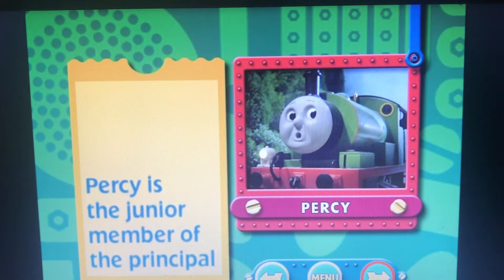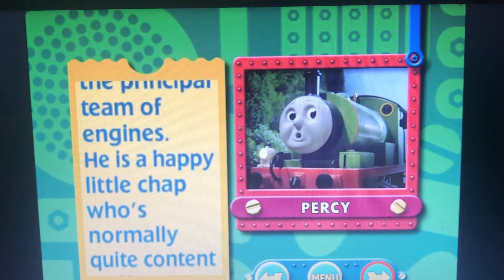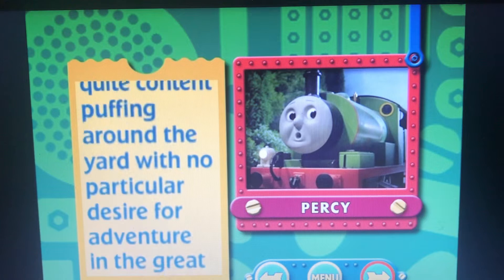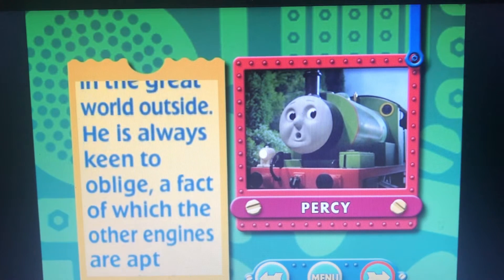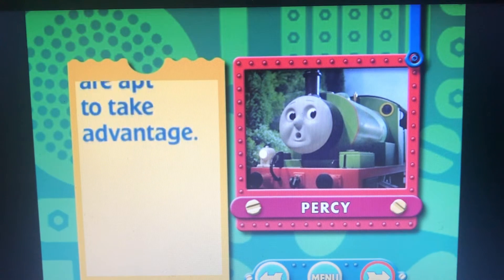Percy is the junior member of the principal team of engines. He is a happy little chap who's normally quite content puffing around the yard with no particular desire for adventure in the great world outside. He is always keen to oblige, a fact of which the other engines are apt to take advantage.